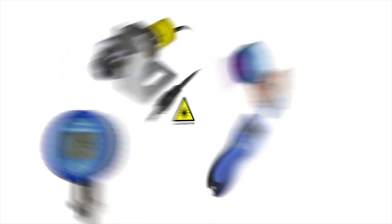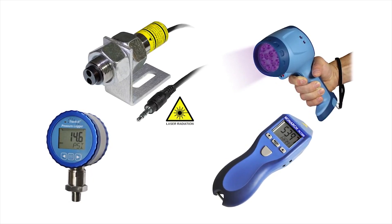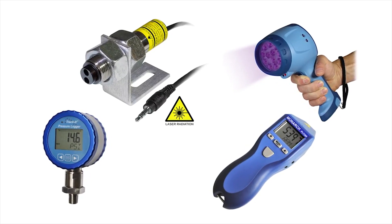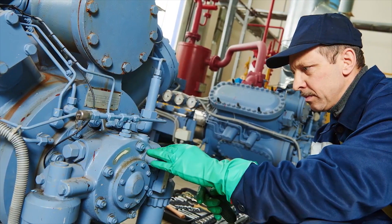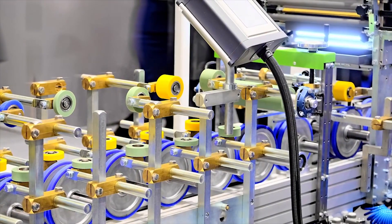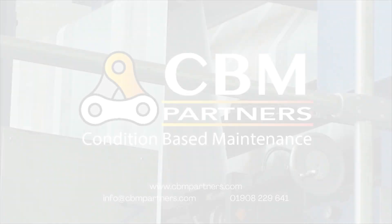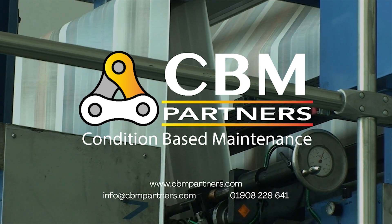Whether you're looking for a handheld or fixed mounted strobe, multi-lighted LED system, or any other of Monarch's rotational test instruments — like optical sensors, tachometers or data loggers — Monarch Instruments' legacy of supporting inspection and test engineers with the latest innovations makes Monarch the professional's choice in industrial instrumentation.